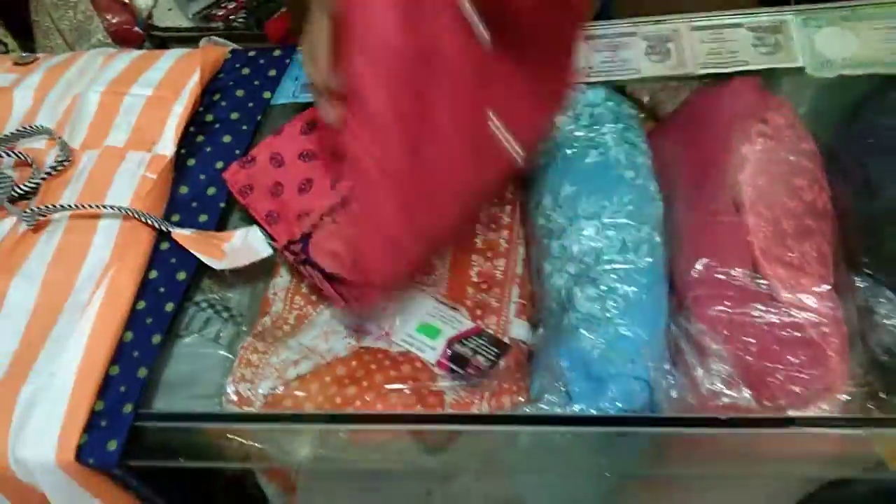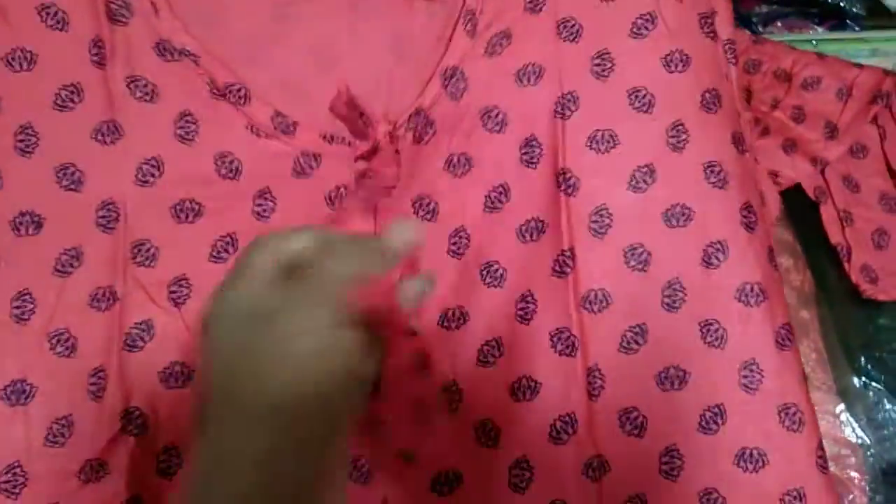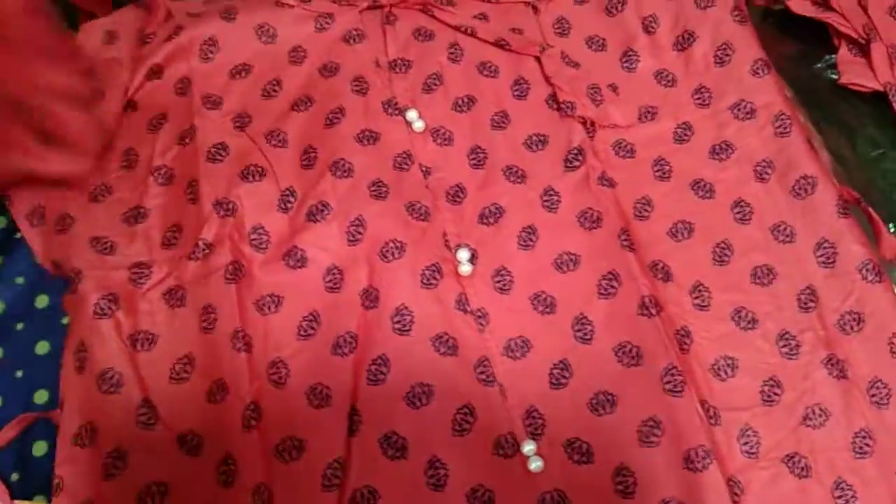If you get the color, you can own it. There is a better color in the same color. You can add 200 pounds and look at both options.